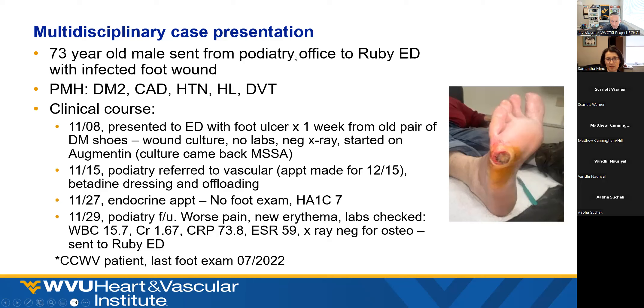Briefly, this is a 73-year-old male that was sent from our podiatry colleagues at Buchanan, Dr. Michael, to the Ruby ED with an infected foot wound. The patient has medical history significant for diabetes, coronary artery disease, hypertension, hyperlipidemia, and history of DVTs. He was a patient of CCWB in Buckhannon and was being seen regularly there. The last foot exam I saw in their records is from July 2022.